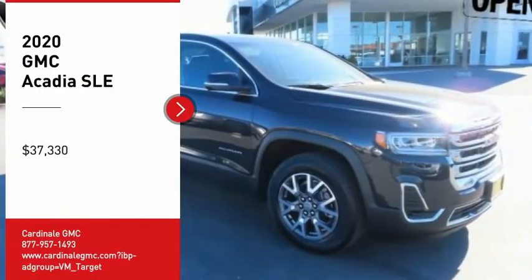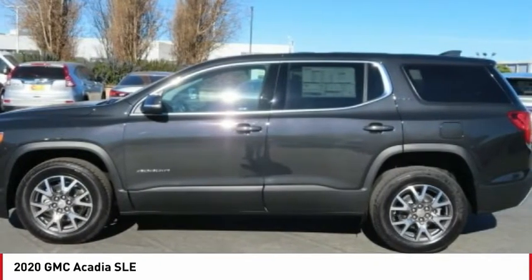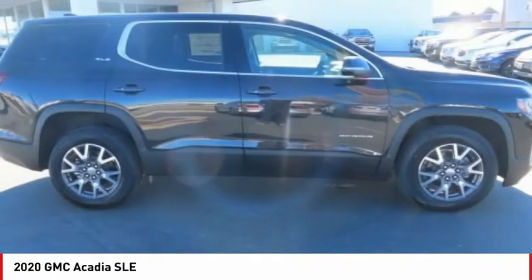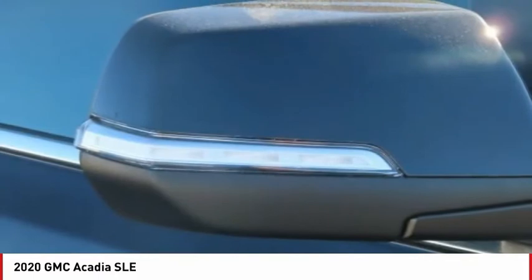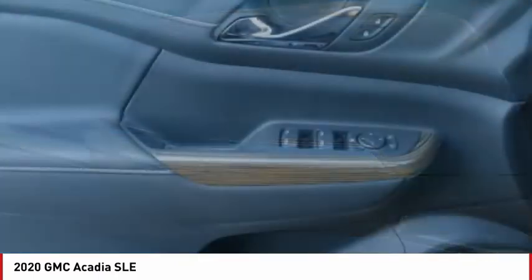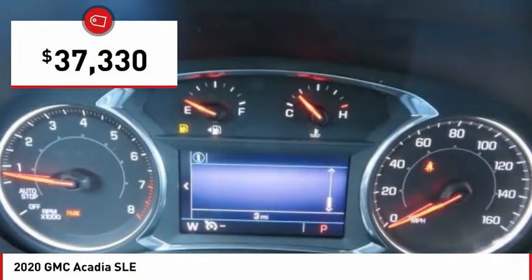Take a ride in the 2020 Acadia. The GMC Acadia has great capability coupled with exceptional safety, offering better highway fuel economy than any other eight-passenger SUV, advanced technology, and thoughtful ergonomics. The Acadia is a premium utility that rejects compromise and is priced below $40,000.